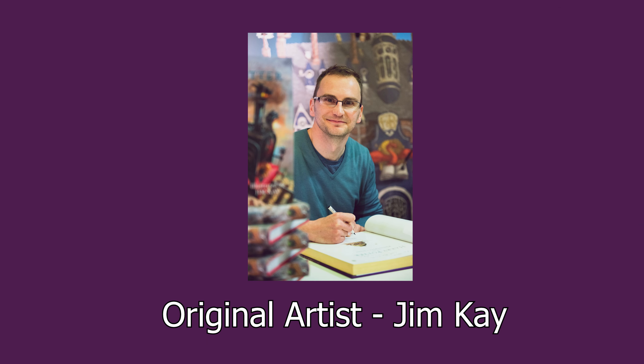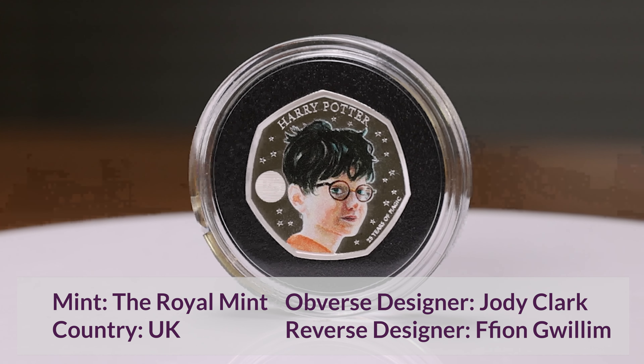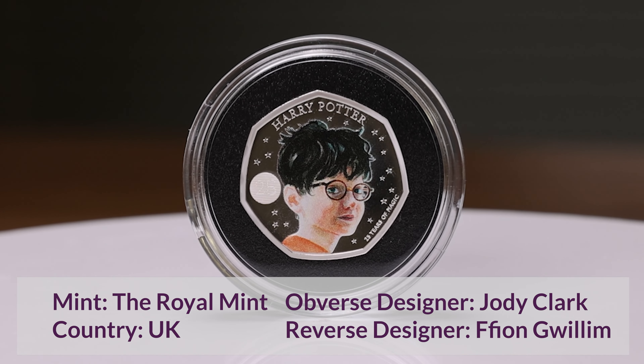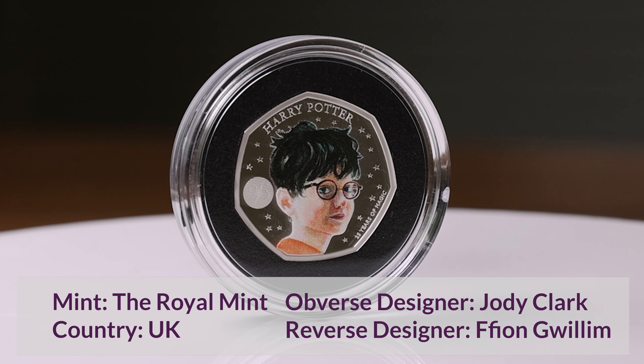Artist Jim Kaye, responsible for designing the fully illustrated editions of the Harry Potter books, lends his artwork to the design. The reverse was designed by Royal Mint product designer Fionn Gwillam. A depiction of Harry Potter by the illustrator Jim Kaye appears in the centre with stars in the background.